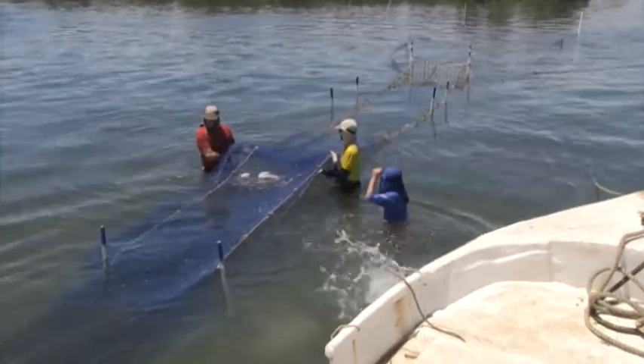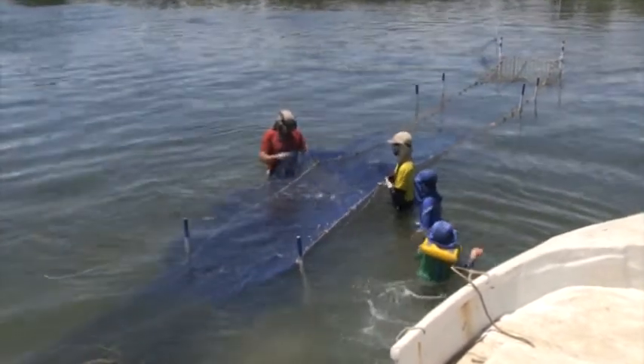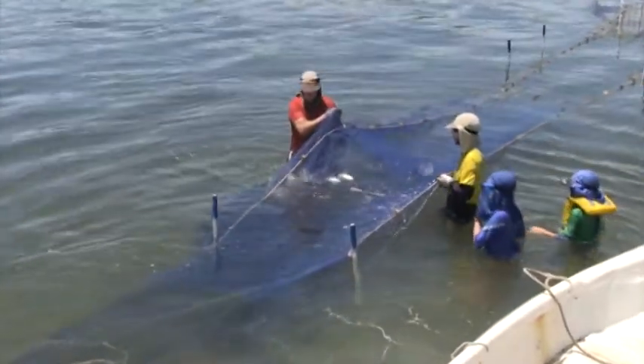The tide has dropped and the fish swim into a part of the net called a tunnel where Norm and Buster can collect the fish.